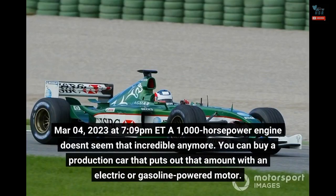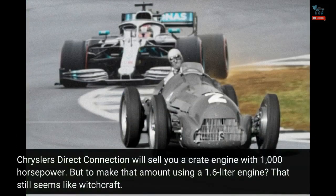As of March 4, 2023, a 1,000 horsepower engine doesn't seem that incredible anymore. You can buy a production car that puts out that amount with an electric or gasoline-powered motor. Chrysler's Direct Connection will sell you a crate engine with 1,000 horsepower. But to make that amount using a 1.6-liter engine? That still seems like witchcraft.